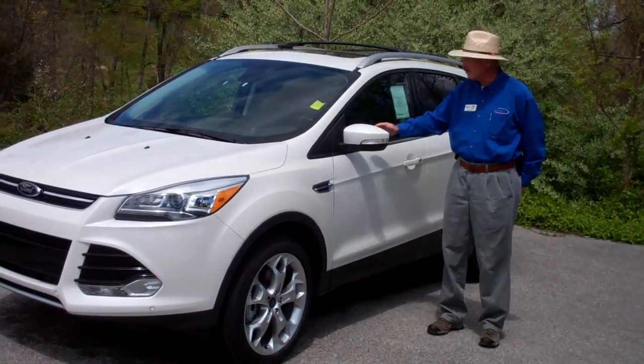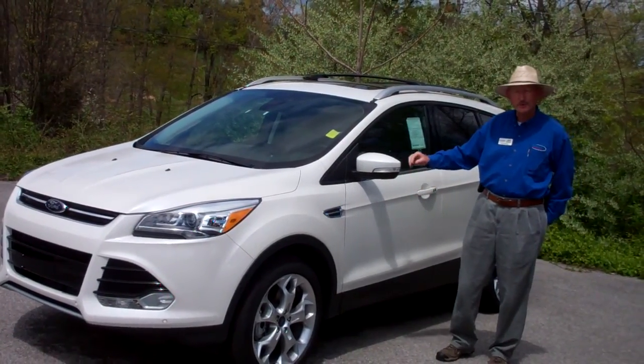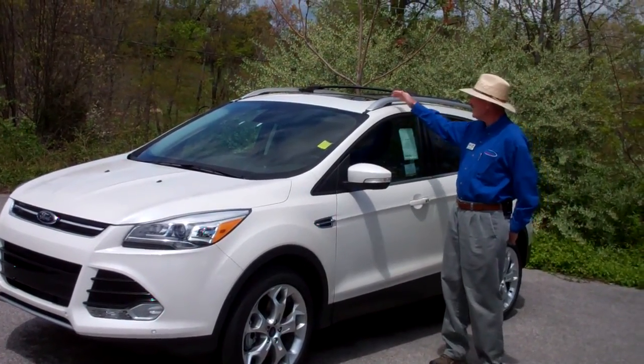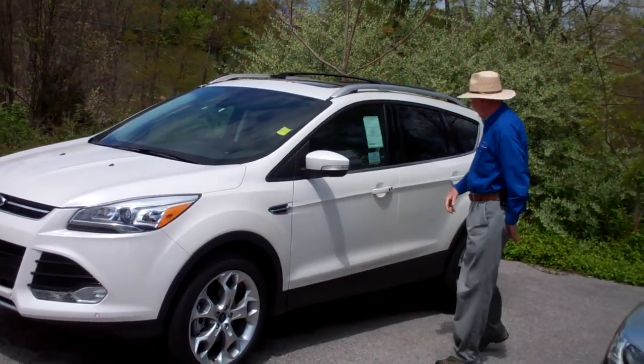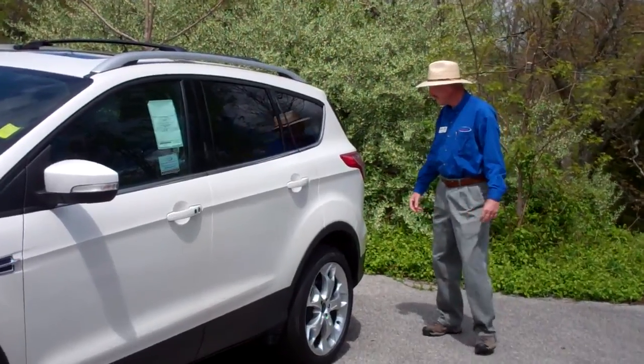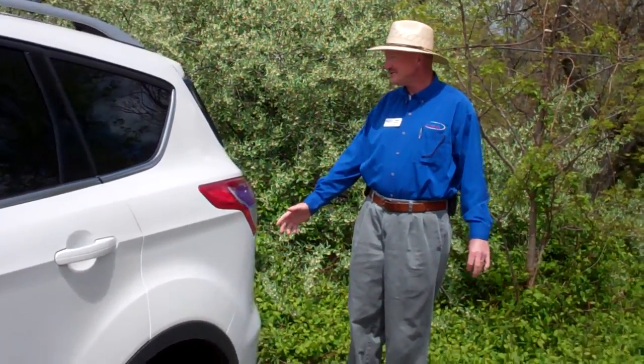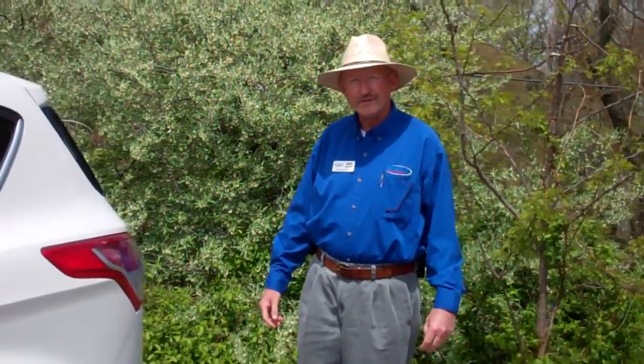It's white. It has the black leather interior. It has the 19-inch wheels. It has a sunroof. And it has a towing hitch. This is an all-wheel drive. It does have the 2.0 EcoBoost engine.